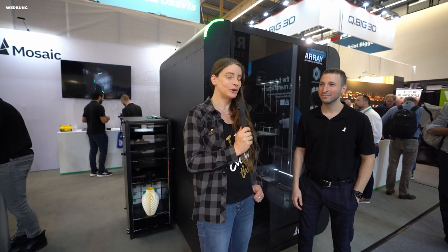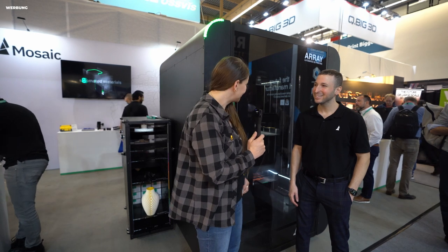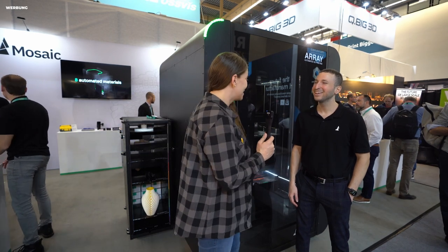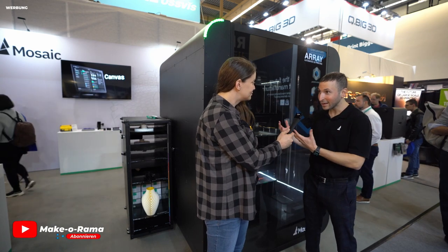We are here at the booth of Mosaic with the CEO of Mosaic. Thank you for explaining the Array. What is the Array exactly? Array is our solution for fully automated 3D printing at scale.